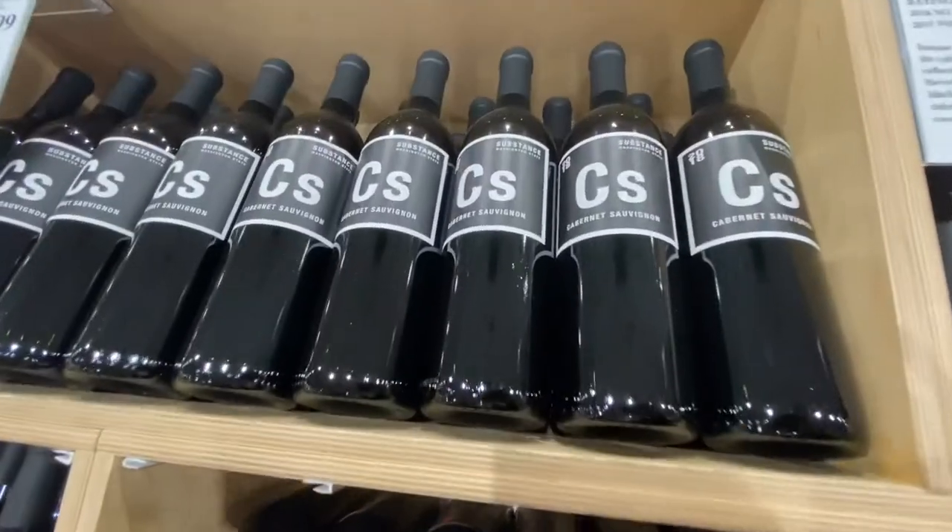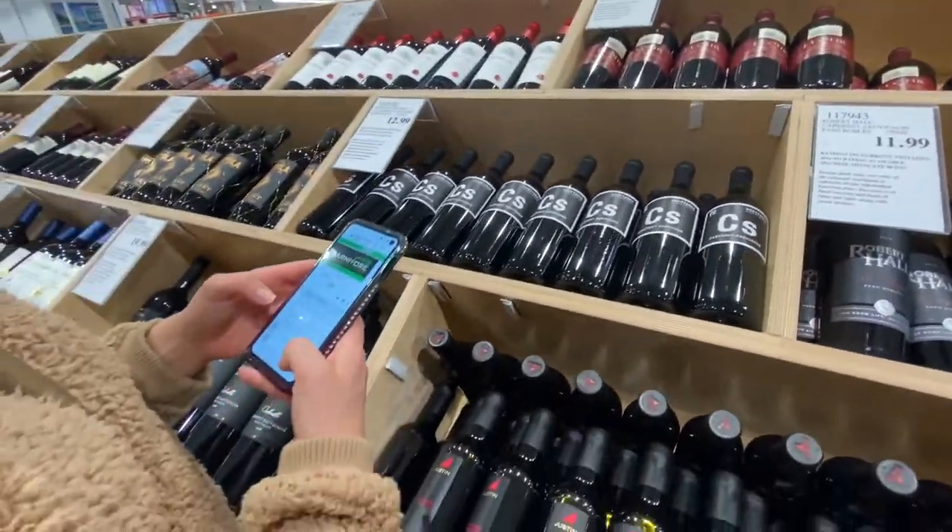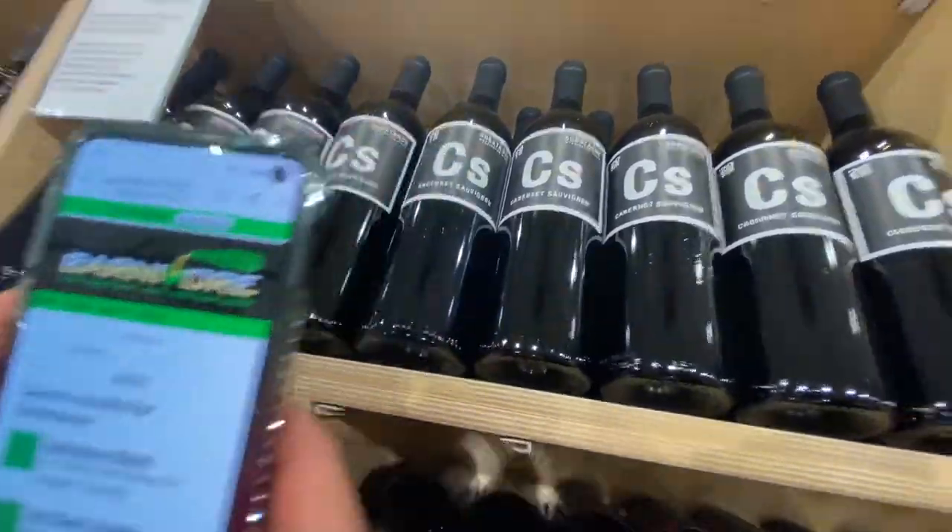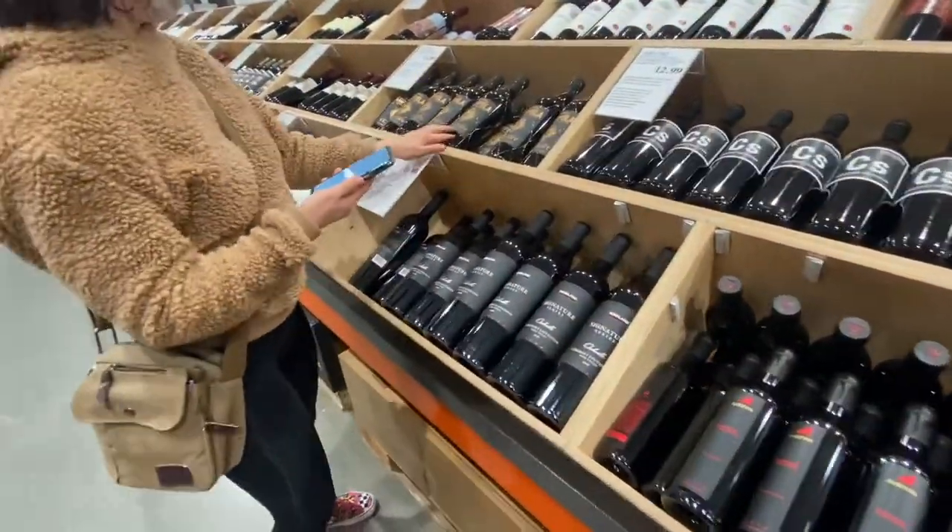I thought Substance Wine was really neat — on Barnivore they said they don't use any animal byproducts, and they also only source from sustainable vineyards and don't use any chemical sprays on their fruit.